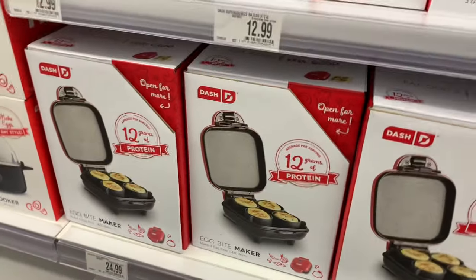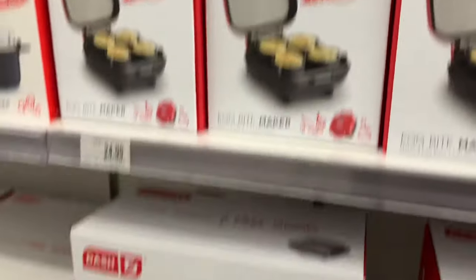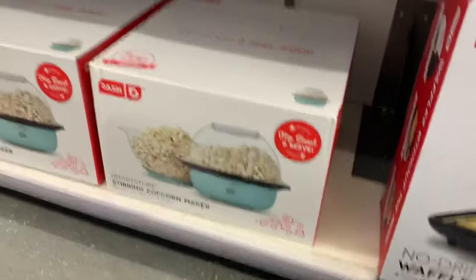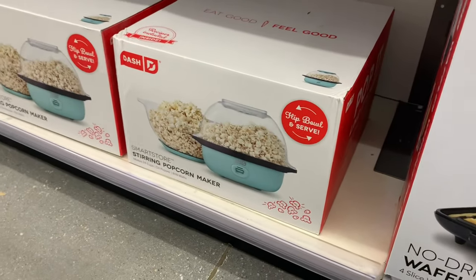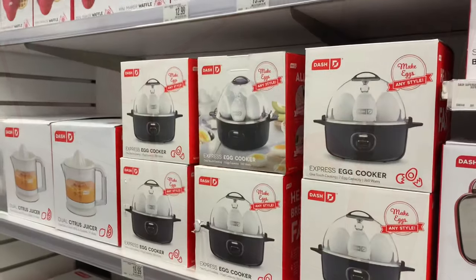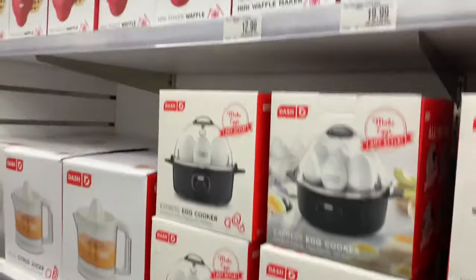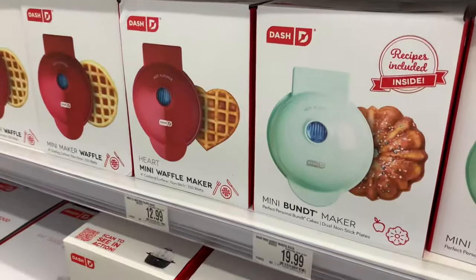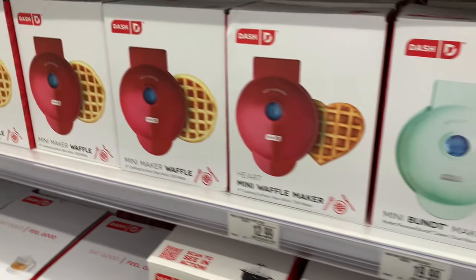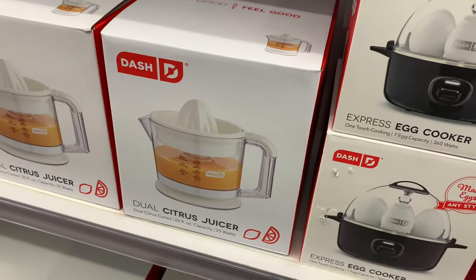They also have the super squeeze batter bottle for $12.99. Down here there's an egg bite maker for $24.99, a big waffle maker for $50, and a stirring popcorn maker — the old-fashioned flip bowl-and-serve style — for $40. They also have an express egg cooker for $20, a mini bundt cake maker, a mini heart-shaped waffle maker, and a dual citrus juicer for $20.